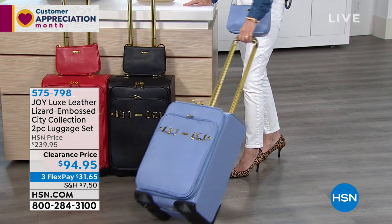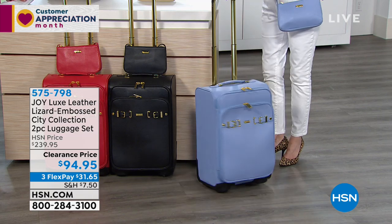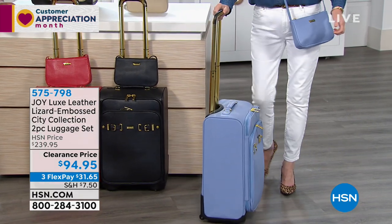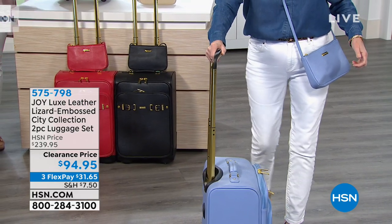We've knocked $145 off. $145 for two pieces — genuine leather with that state-of-the-art technology in the wheels. When you're ready to go, you don't need anything slowing you down. This is perfect.